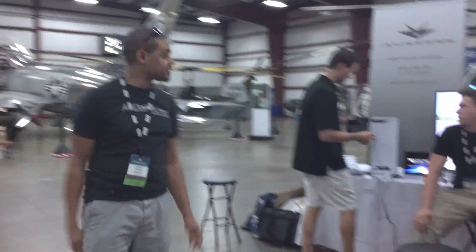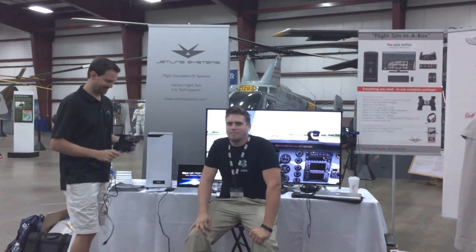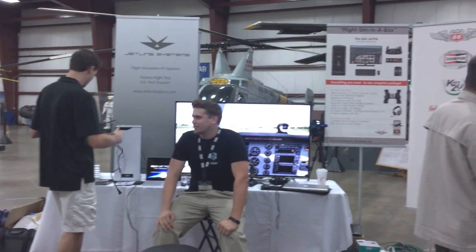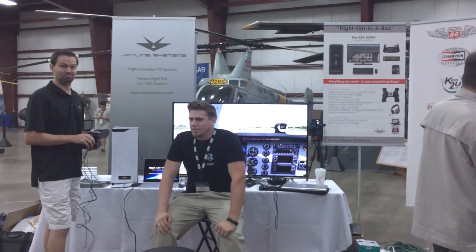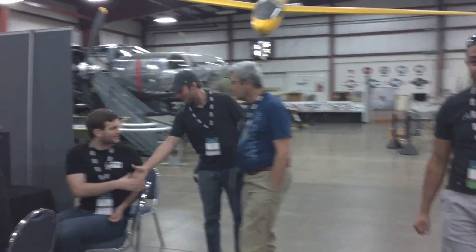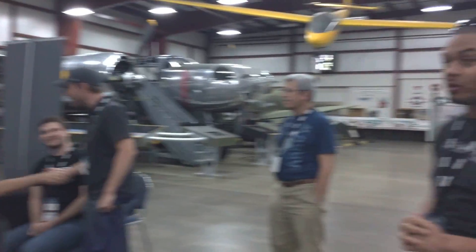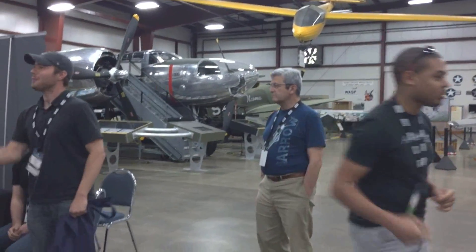The guys from Rex are running around somewhere, and Ken from JetLine Systems is also getting set up over here. Some huge news is coming out of this booth a little bit later on today as well. And right behind you, all the guys from Orbex — the whole team is here. They're going to be showing off a lot of toys.